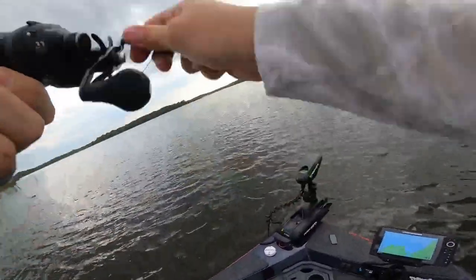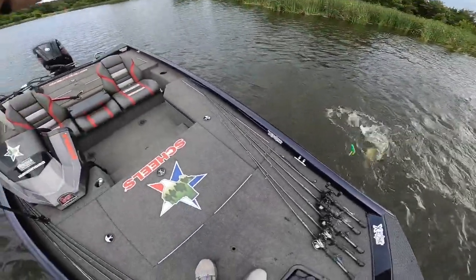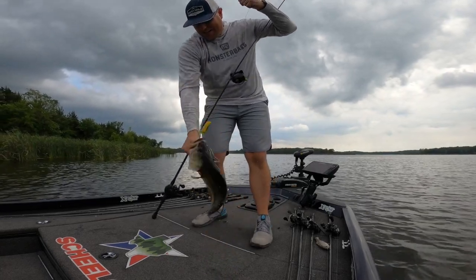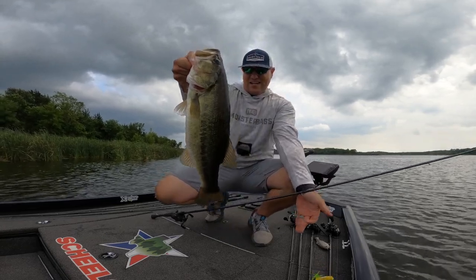Got 'em! That is a good fish right there, boys and girls. Got 'em! Nice!